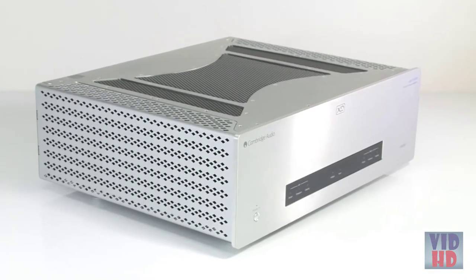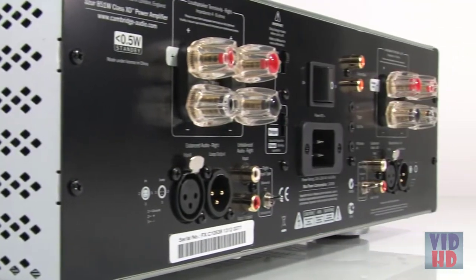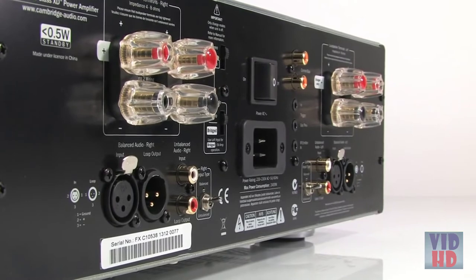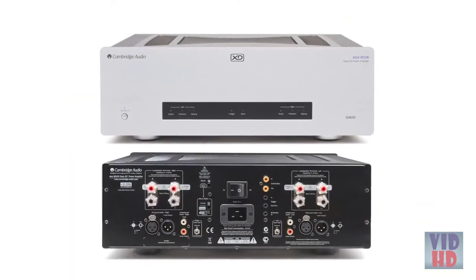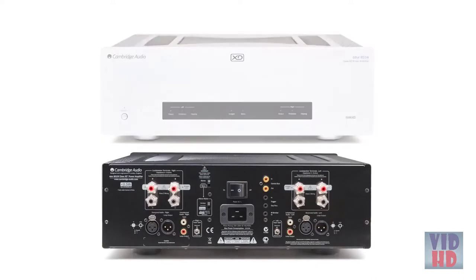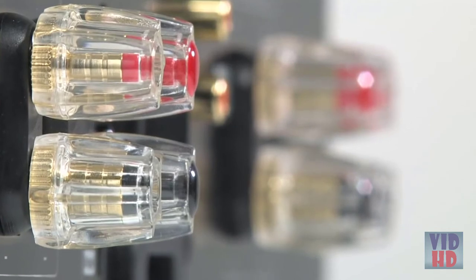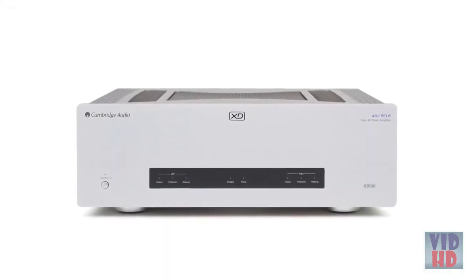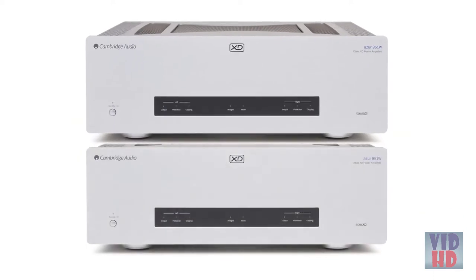The 851W is incredibly flexible. It can be used in stereo, bi-amped, or bridged mono configurations. When bi-amping, one 851W powers each speaker so that the tweeters and woofers each have their own dedicated amplifier channel. Alternatively, the bridged mono mode allows the use of two 851Ws, each configured as a 500 watt monoblock.